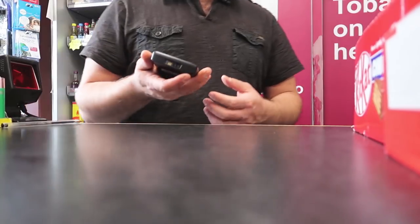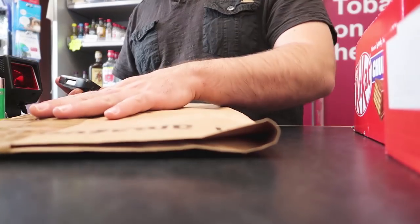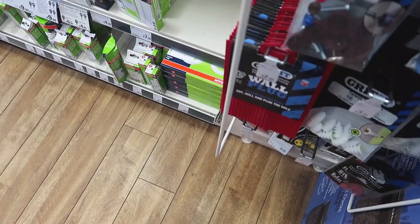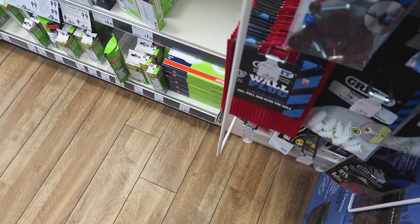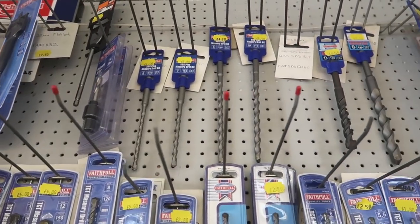Good day. I'd like to return this package, please. This one right here. Yes, that's the one. Do you sell any drill bits? Yeah, just up there with the hangers. These ones up here — yeah, those are the ones.